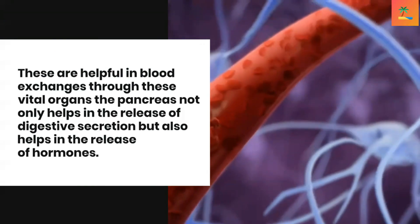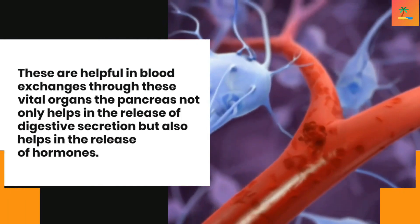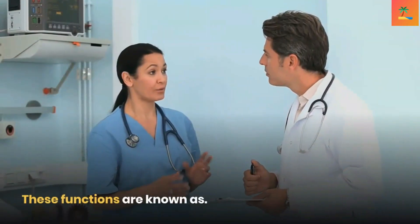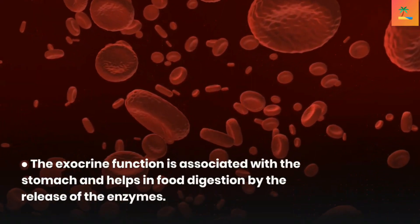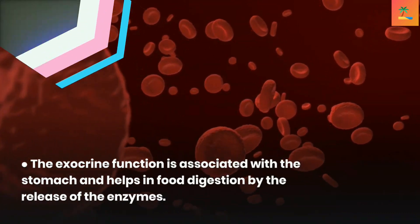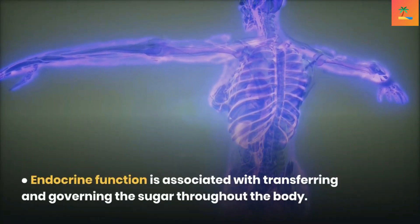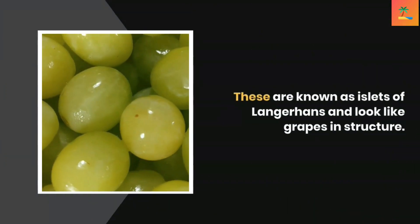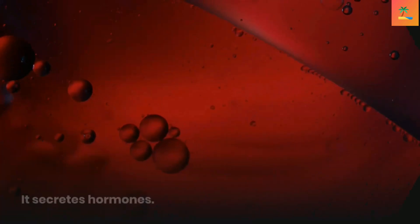The pancreas not only helps in the release of digestive secretions but also helps in the release of hormones. The exocrine function is associated with the stomach and helps in food digestion by releasing enzymes. The endocrine function governs the transfer of sugar throughout the body. These endocrine cells are known as the islets of Langerhans, look like grapes in structure, and secrete hormones.